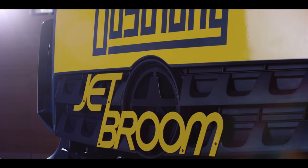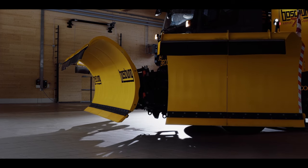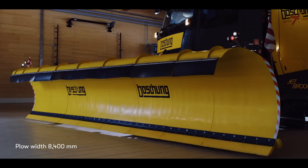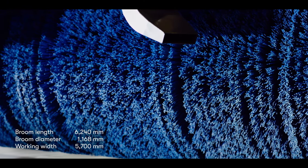JetBroom 10,000 is more than an evolution. It represents a fundamental re-engineering of the JetBroom. While retaining the unrivaled JetBroom concept, we managed to increase clearing capacity by enlarging cleaning width and accelerating work speed with the patented Quattro Jet System.